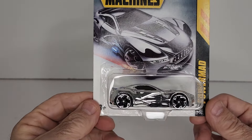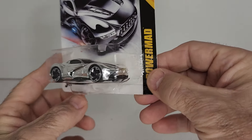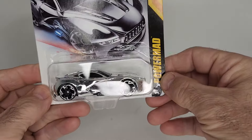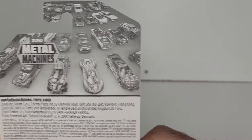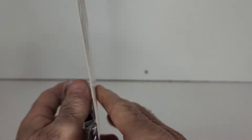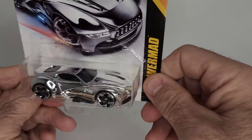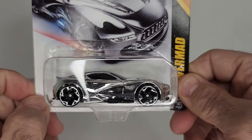I also picked up the Metal Machine. I don't know if this is a chase or not, but it's the only chrome one in the set. Anyway, it's a nice one.